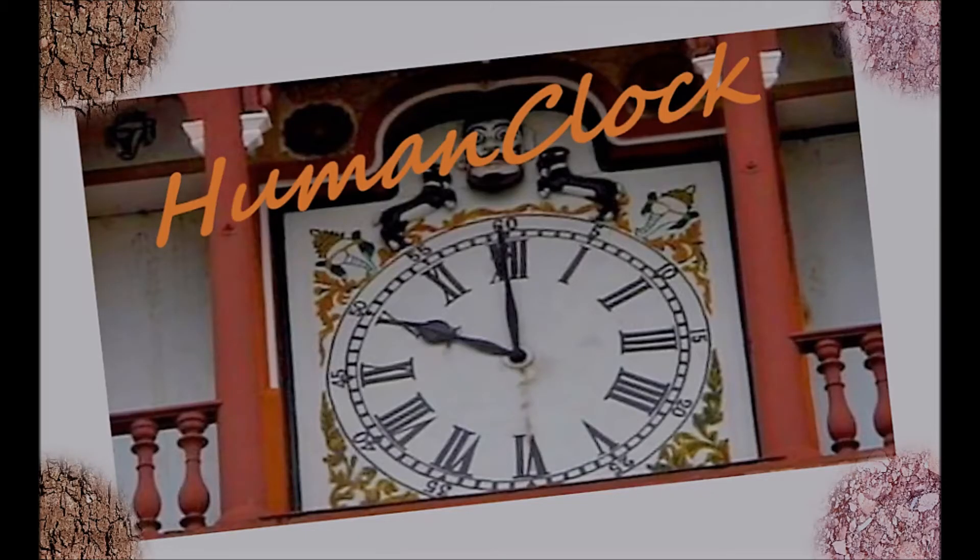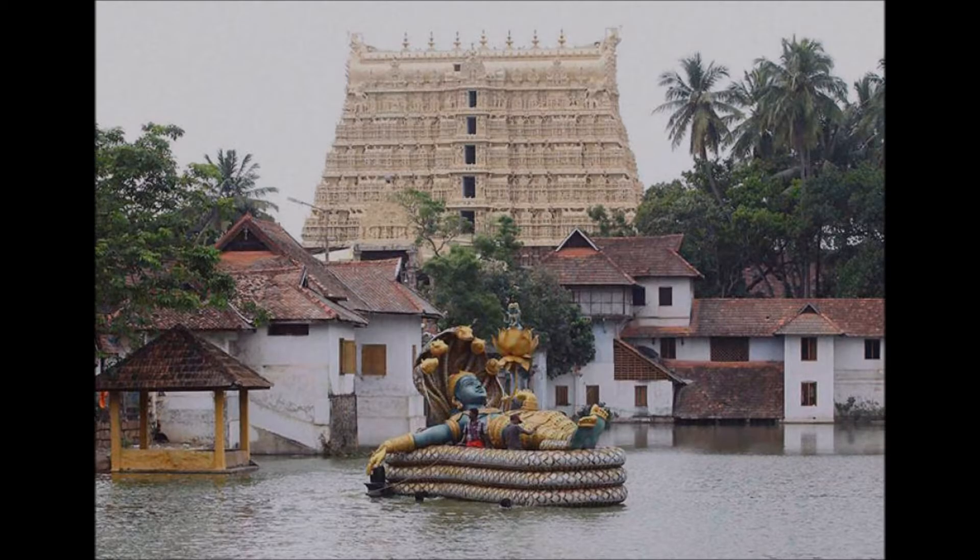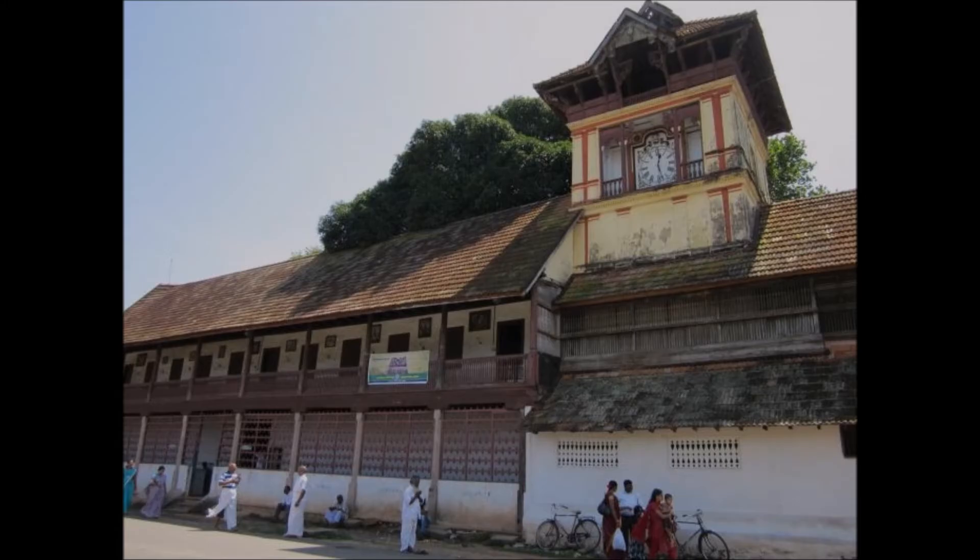Hello all, welcome to my channel. In this video we are going to see a victory symbol installed in the eastern side of Padmanabhaswamy Temple, Thiruvananthapuram. And this is not just a victory symbol, it is also an excellent workmanship. So let us see what is that symbol, what is the historical background and the peculiarity of that one. Let's go.